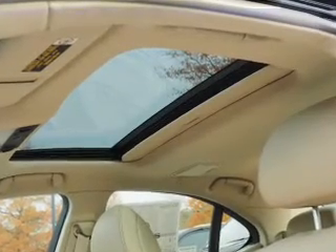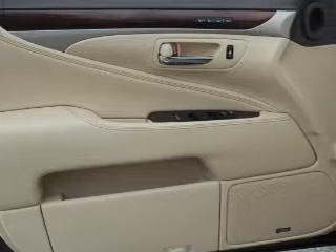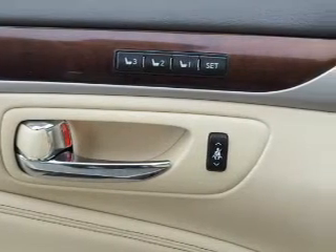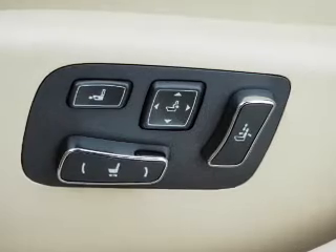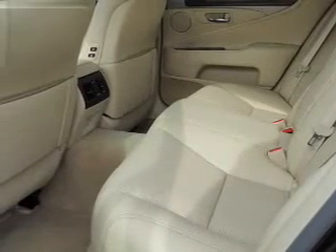Inside you'll find leather seats, Bluetooth connectivity, digital radio, Sirius XM satellite radio, and auxiliary input, steering wheel controls, push-button start, automatic climate control, a backup camera, curtain head airbags — great quality at a great price. Call or click to contact us today.